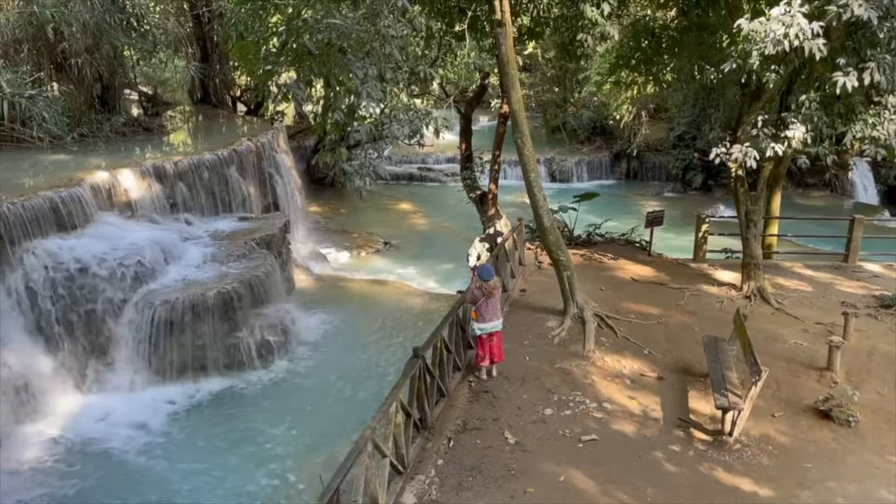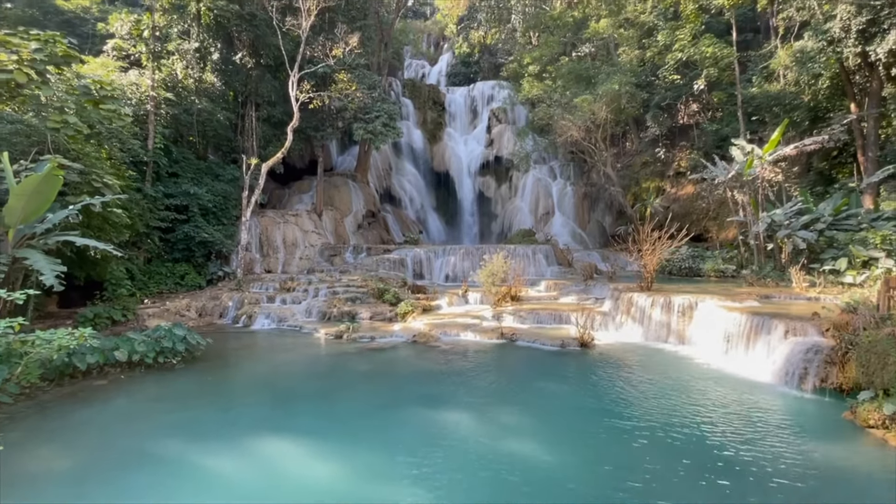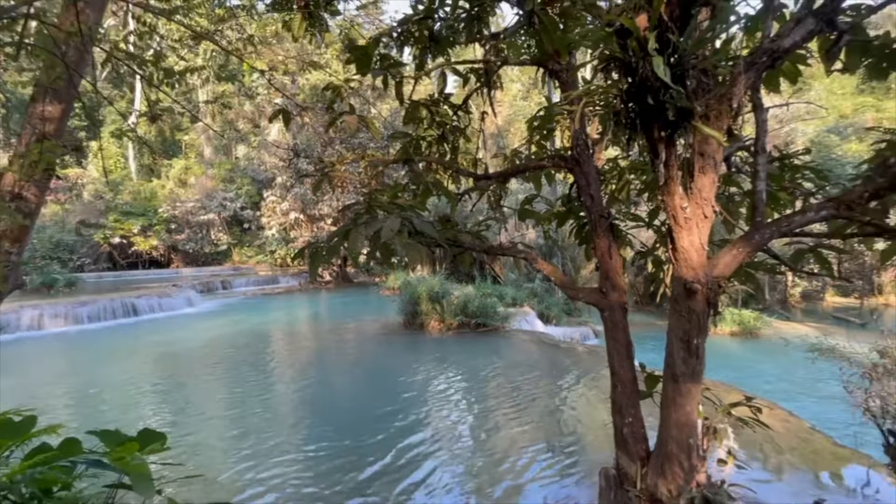We have just finished exploring the waterfalls and it really shouldn't take you more than two hours. Usually I'm not a big fan of waterfalls, but these have probably been one of the best I've seen. The water is really beautiful and blue, and it's quite peaceful if you get here early. We definitely recommend arriving at 8 as soon as they open, because within an hour there are just so many tourist groups that it really ruins the peacefulness. If you're coming to Luang Prabang, put this on your list — it is really stunning and so worth the drive.